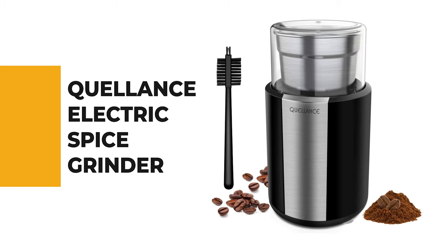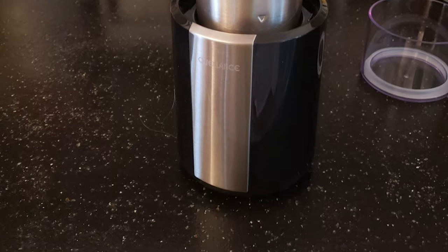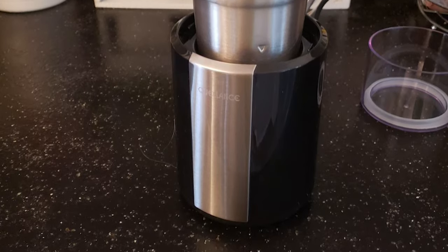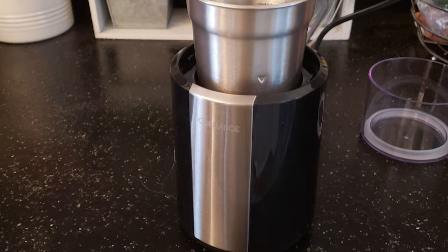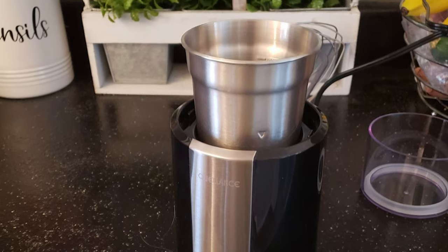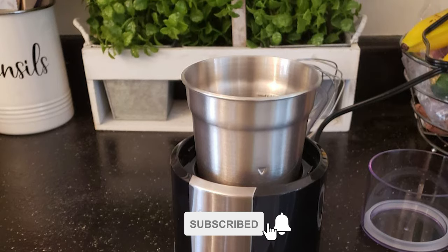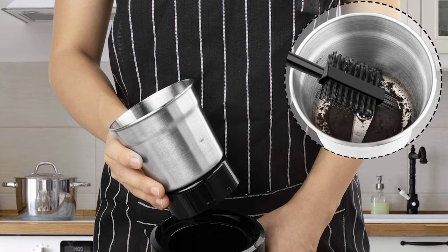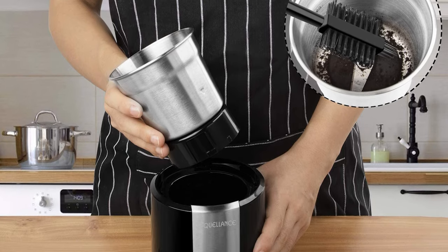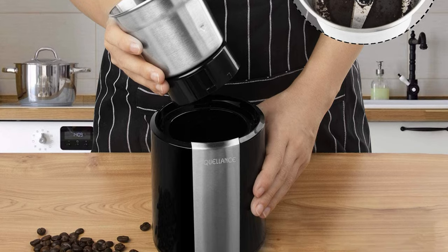Quellant's coffee and spice grinder's modern stainless steel finish will suit any kitchen decor, and clever cord storage in the base stows extra wire neatly out of sight. This grinder is the perfect appliance for morning rushes and tight schedules. It comes with a powerful 200-watt motor that is the strongest on the market, delivering a consistent, even texture, and its sharp dual-blade system grinds down ingredients in seconds.